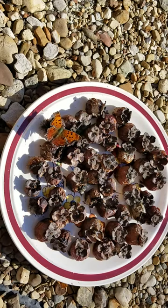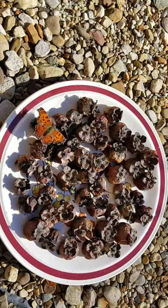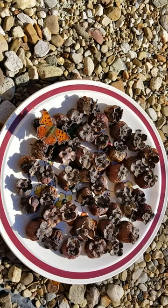They love to eat rotting fruit, sap, nutrients from wet soil, or animal scat — so poop. These butterflies overwinter as adults under the bark of trees and in crevices, and on warm days they'll come out in winter and feed on those things.